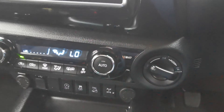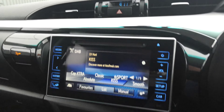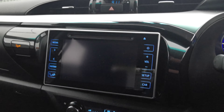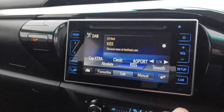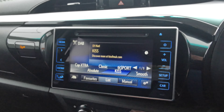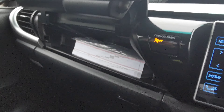You also have your drive mode selection, 6-speed manual, diff lock, hill descent, 4-wheel drive control, air conditioning, DAB radio, reversing camera, sat nav, and Bluetooth — all the bits and pieces there.